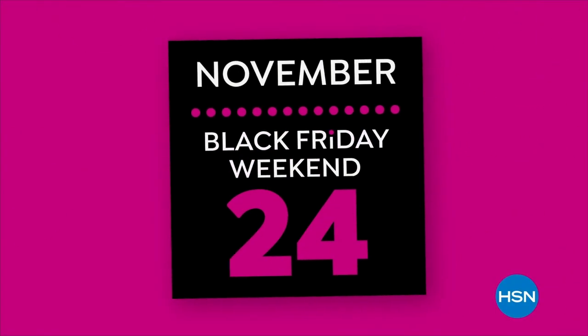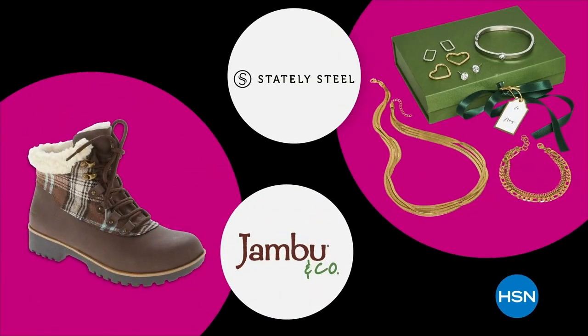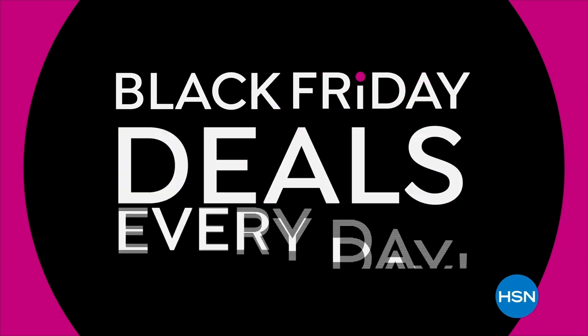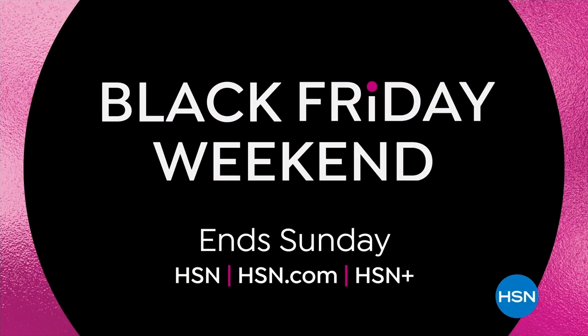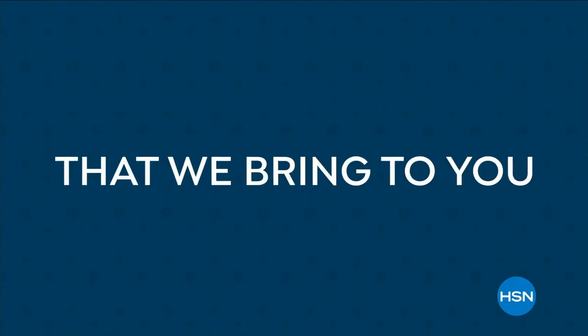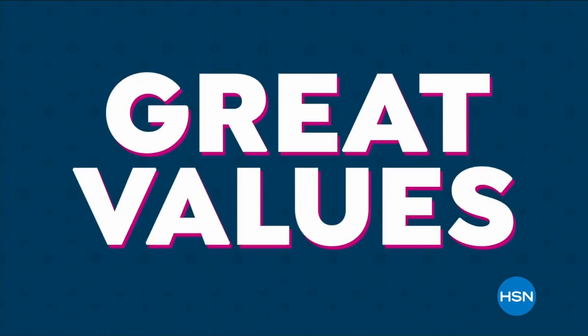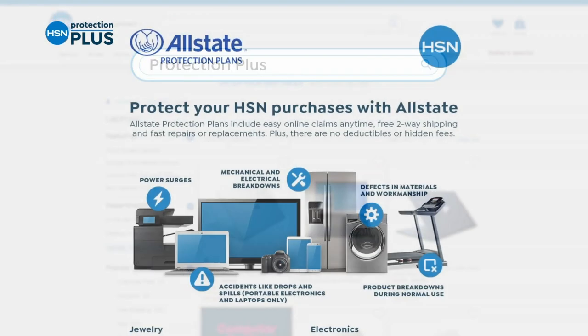The countdown to Black Friday is on. Gift and get with our lowest prices of the season — check off your list with up to 50% off on beauty favorites, outerwear, boots, jewelry, and more. Get free shipping and five FlexPay on everything. Don't miss new Black Friday deals every day this Black Friday weekend. Only on HSN and HSN.com. And worry about one less thing with our Protection Plus plans at HSN — electronics, fitness equipment, even jewelry can be covered. Easy to add at checkout.